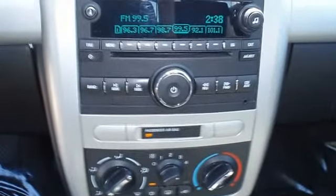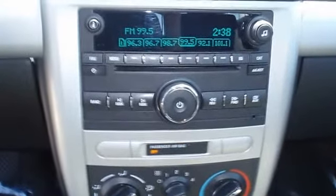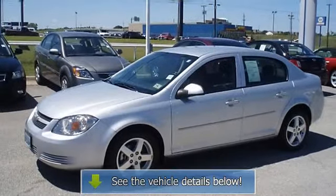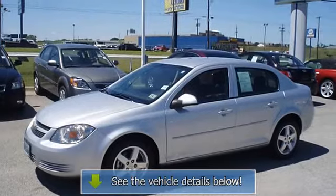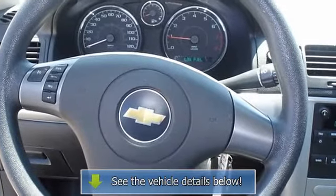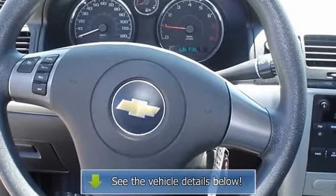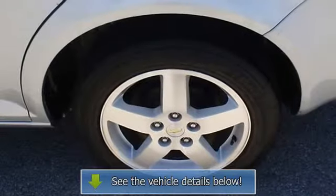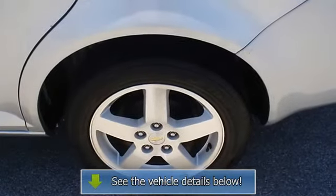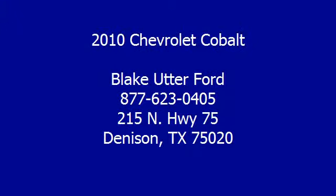Great function. Automatic transmission. View all our inventory at www.bobutterford.com or www.bobutterka.com. Call or email Terry Erby, Internet Relations Manager. Follow us on Facebook.